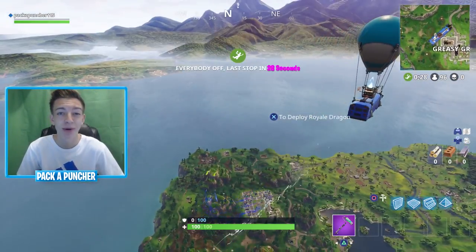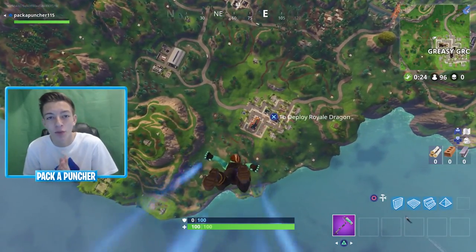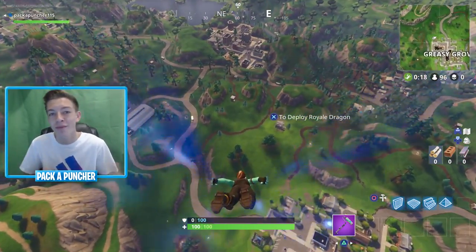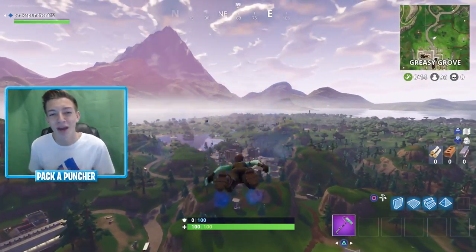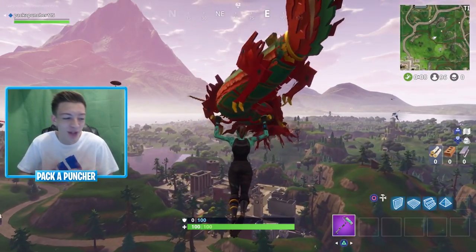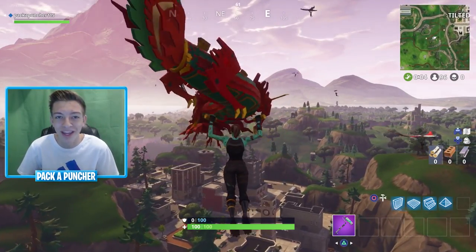Yo, what's going on ladies and gentlemen, my name is Packabuncher and welcome back to another Fortnite video here on the channel. You guys are about to watch a really cool gameplay of me actually first time stumbling upon the shopping cart inside Fortnite Battle Royale. It was my first ever game with the new update. I saw it was a pretty cool game of me freaking out with this new shopping cart. It's a really cool addition. Also got a kind of clutch 1v1 at the end — I didn't think we were going to win. It was really early in the morning, I wasn't fully awake, but we still clutched out and you guys definitely got to watch the whole thing.